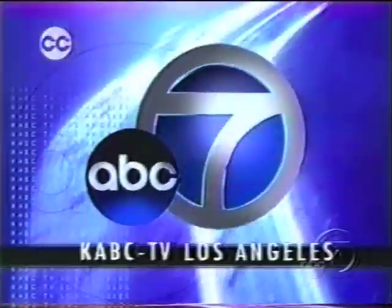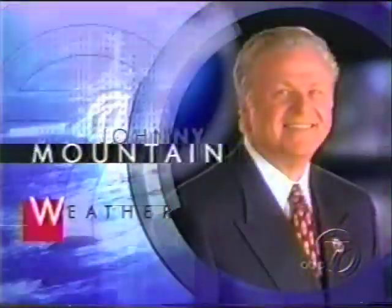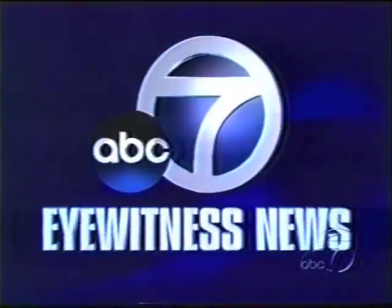This is Eyewitness News. Now, Harold Green, Laura Diaz, Johnny Mouton, and Bill Weir with the Southland's number one news.